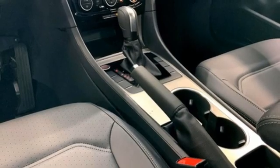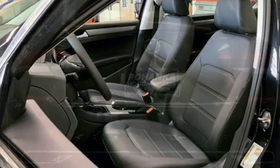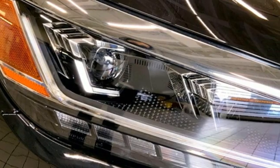Front heated bucket seats, intercooled turbo inline four cylinder engine, express open and close sliding and tilting sunroof, gas pressurized shocks and automatic transmission.